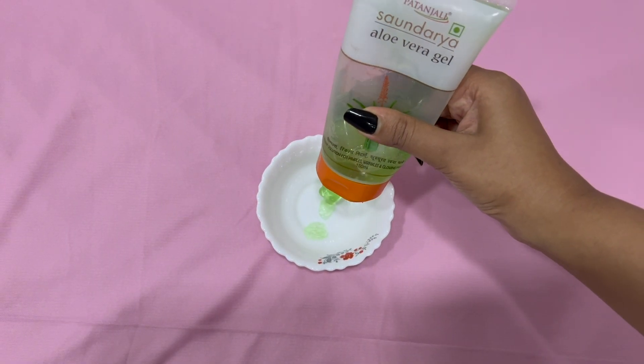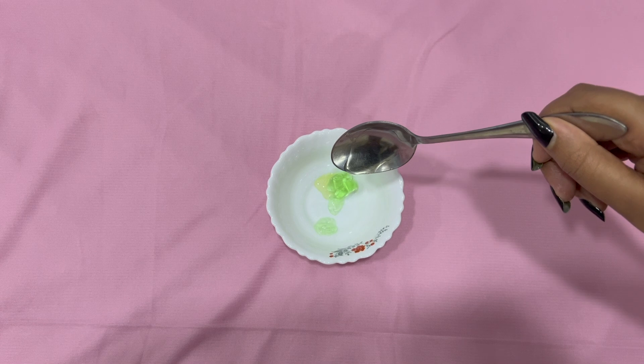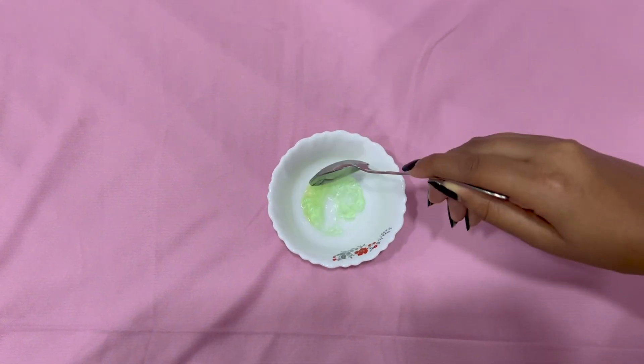For the first remedy, you need a little aloe vera gel. Add a few drops of olive oil to it, mix it well and then apply this mixture on your lips and massage for at least 2 minutes.